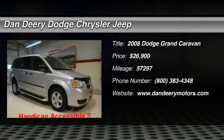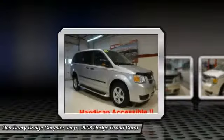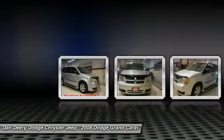Who could say no to a truly fantastic van like this outstanding-looking 2008 Dodge Grand Caravan? You just simply can't beat the Dodge product.